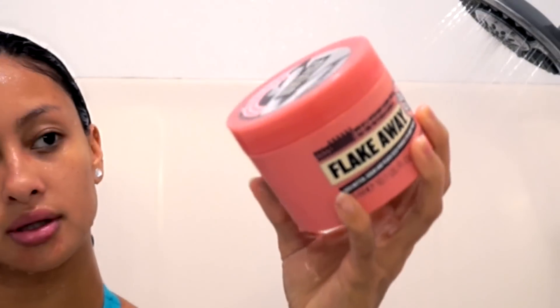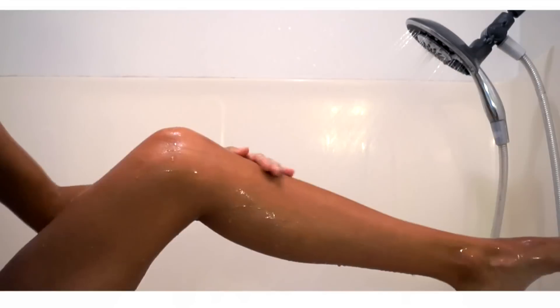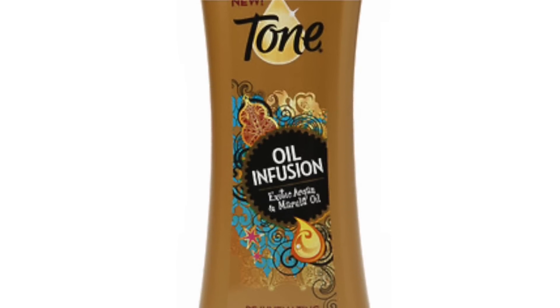And for my body, I've been using this Flake Away — I've just been having this dead skin problem, so I've been using that. I'll interchange that with my Tone body wash, which is super affordable and I love it.